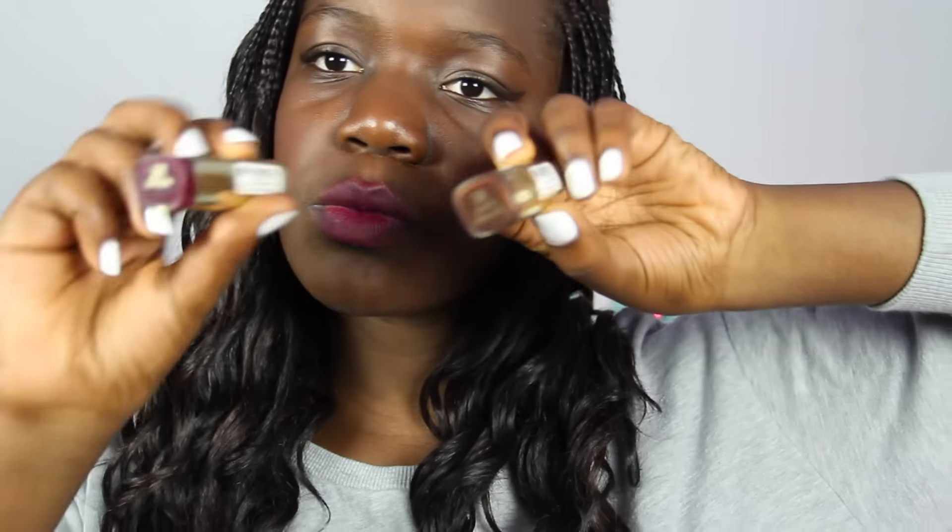My ninth essential is a dark lipstick. These are two dark lipsticks I've been obsessed with — this one is called Double Espresso and this one is called Sangria. My favorite dark lipsticks would probably have to be any type of purple, whether it's dark purple or really really dark purple. Any type of dark purple, I'll wear.